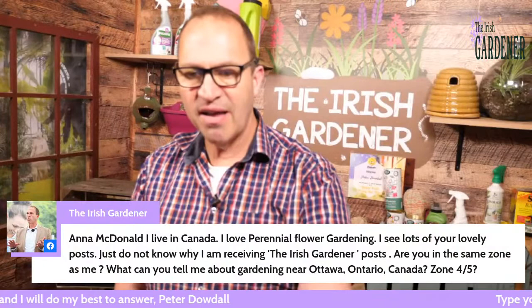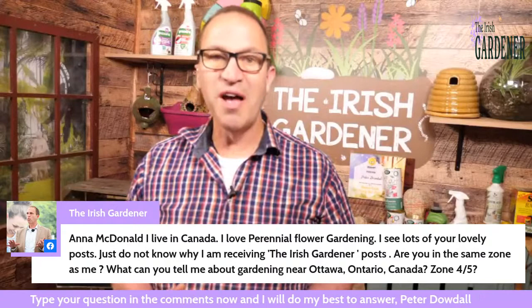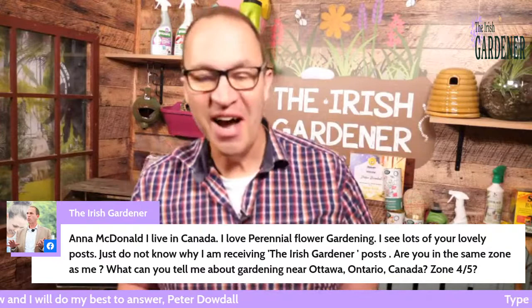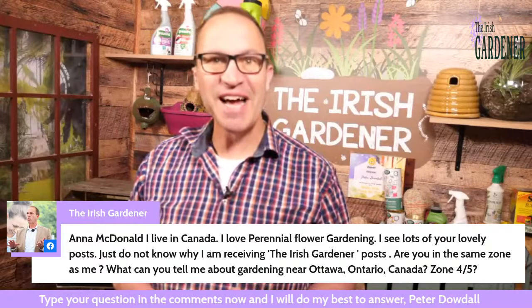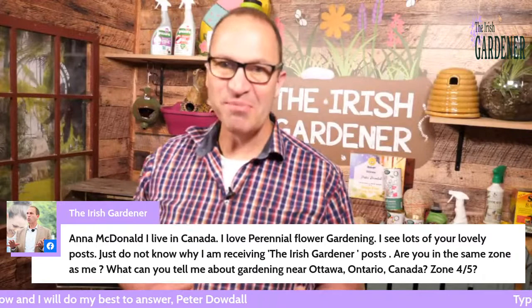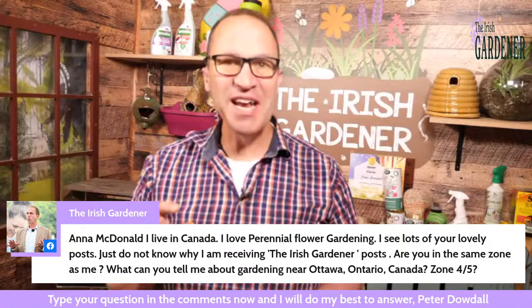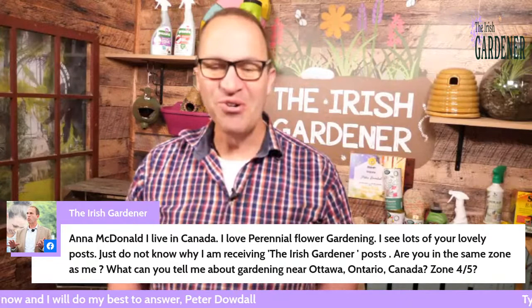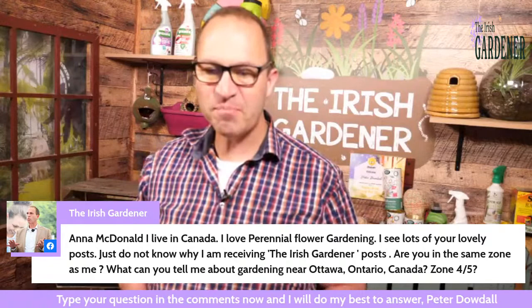Anna has come on from Canada — hello Anna! She says she loves perennial flower gardening and enjoys the Irish Gardener posts, though she's not sure why she's receiving them all the way over in Canada. She asks about gardening near Ottawa in zone 4 and 5, where you get to minus 10 and minus 20. I'm afraid that's not something I'm really up on, Anna — I'm the Irish Gardener in Cork. But welcome to the programme, and do feel free to send us a picture of your Canadian garden!